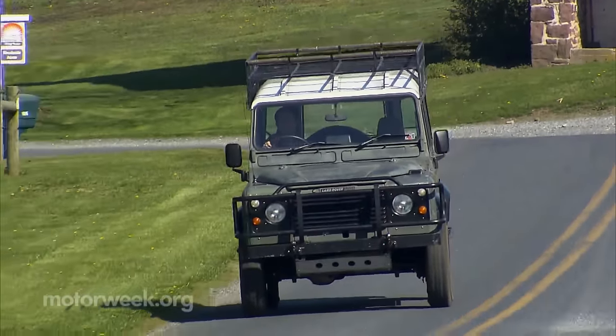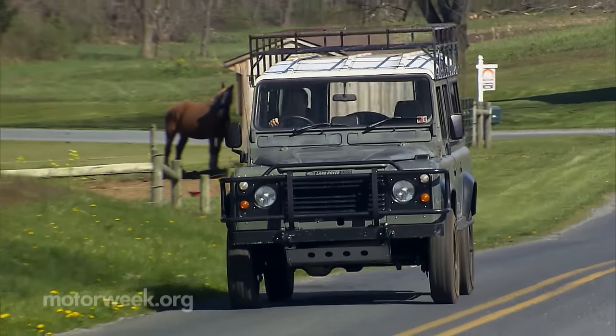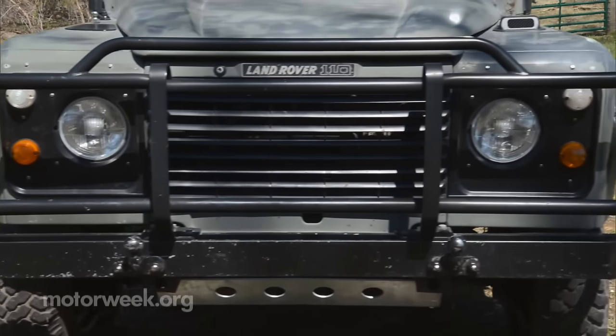In the long and wonderful history of the automobile, perhaps no vehicle has been as synonymous with blazing trails, exploration, and getting dirty in the farthest reaches of the globe like the Land Rover, and more specifically, the Defender.